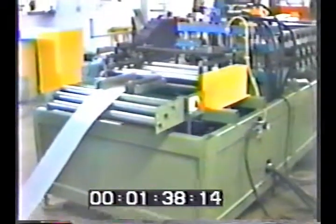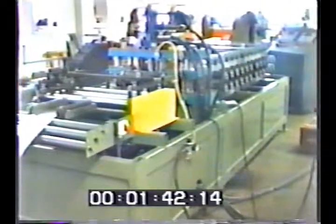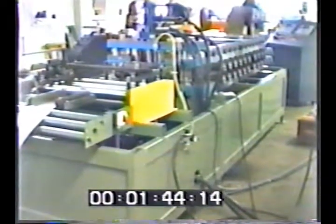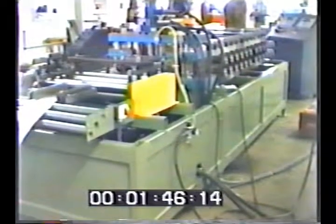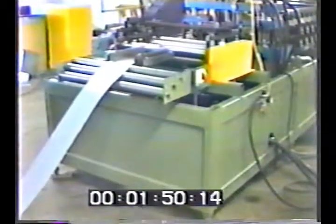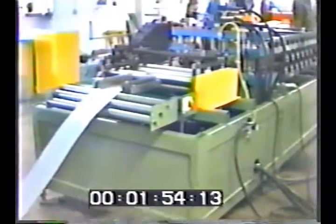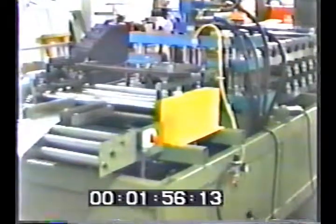The first system we'll be showing you is a complete fire damper blade and frame line. It produces full wrapper frames and corresponding blades for a complete just-in-time production system. Its design allows the manufacturer to produce a wide variety of dampers directly off the customer's order. The operator enters the height, width, and quantity required, and the system produces the frames and corresponding blades to the size and quantity needed.